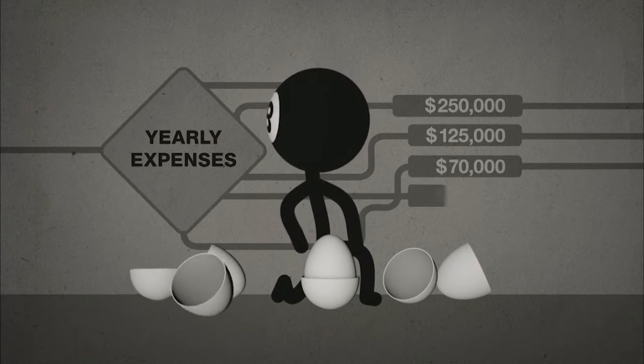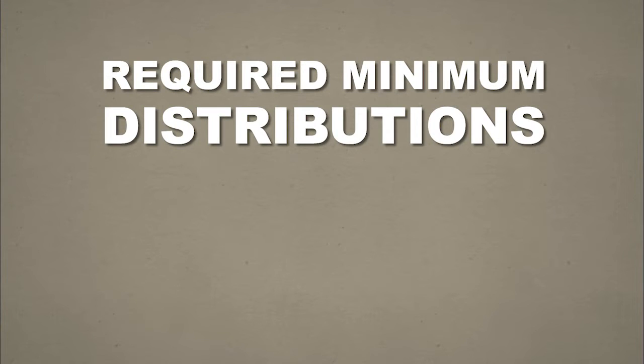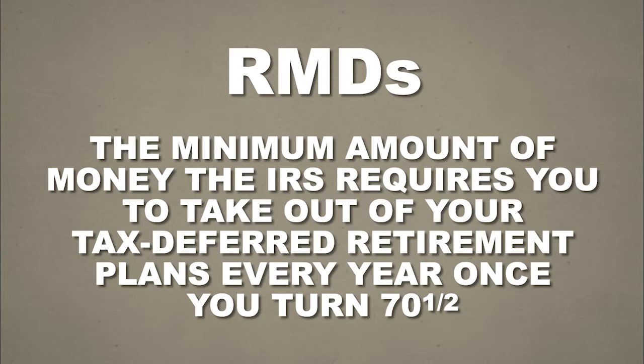Understanding the rules for required minimum distributions can help you make your money last in retirement. Required minimum distributions, or RMDs, are exactly what their name says: the minimum amount of money the IRS requires you to take out of your tax-deferred retirement plans every year once you turn 70 and a half.